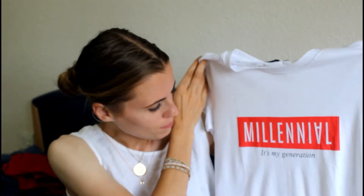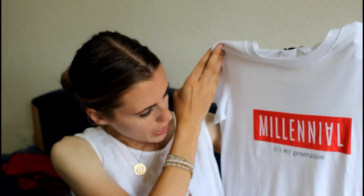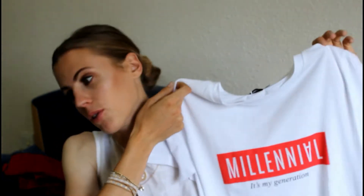The last t-shirt I bought from Stradivarius was this one here. It's white and red again - I just love red at the moment. This is actually to go with some trousers I'll show you in a minute. It just says Millennial on it with an upside-down A and it says it's my generation, which is true. I got this in a size small because it is kind of big and it cost me €6, which I think is really cheap and really good for a t-shirt. There was also one I really liked in Bershka - white with red writing - but I didn't get it because they didn't have my size.